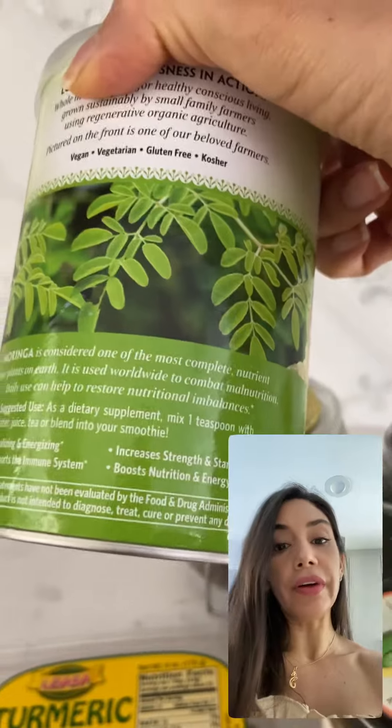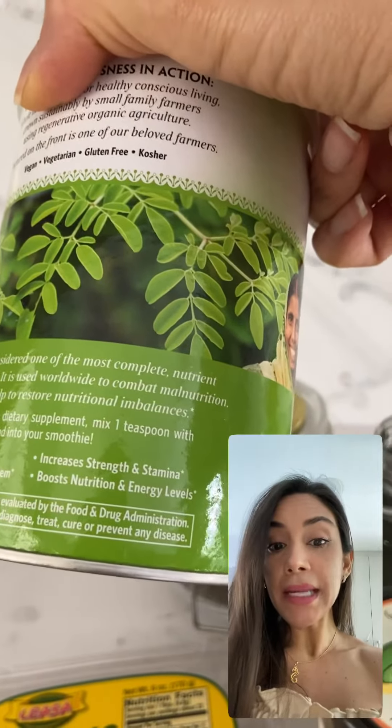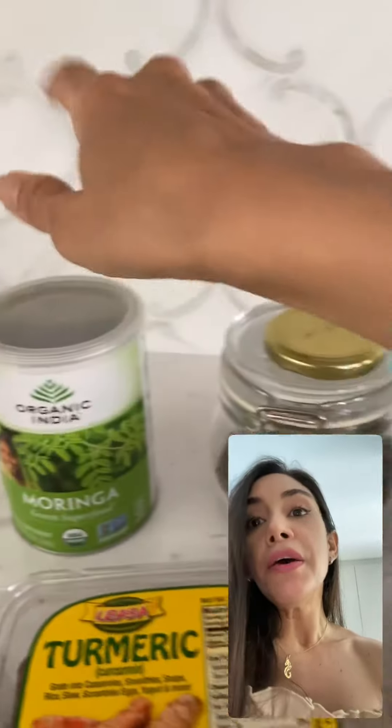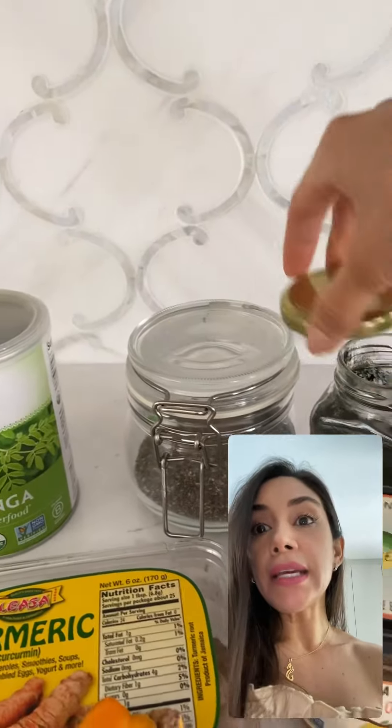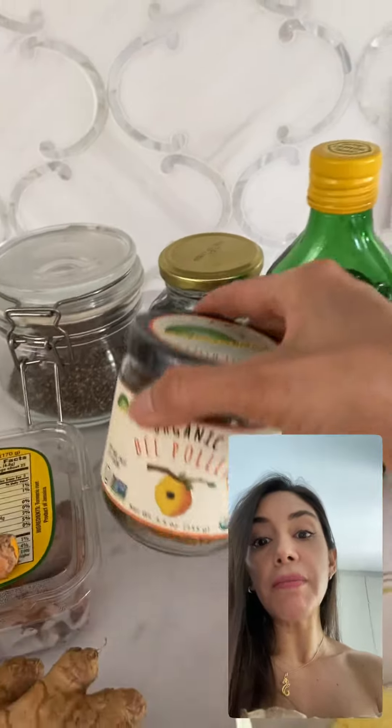It helps to prevent getting sick or to prevent any virus. It increases strength and stamina, and boosts nutrition and energy levels. Besides the moringa, I have the chia seeds, which give you a lot of energy.